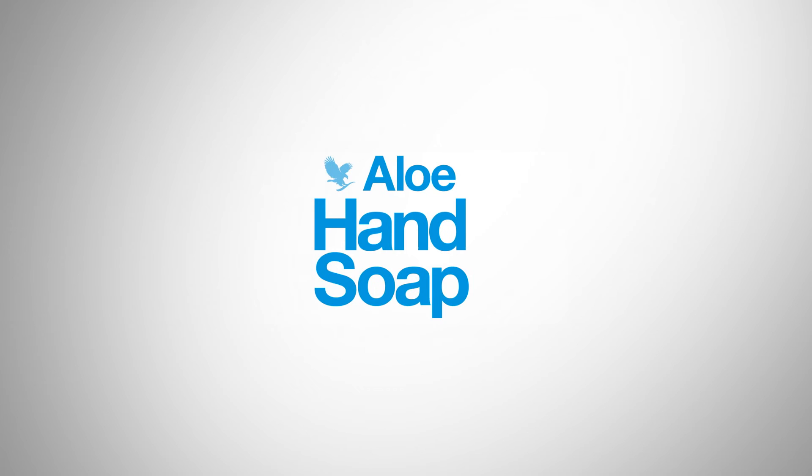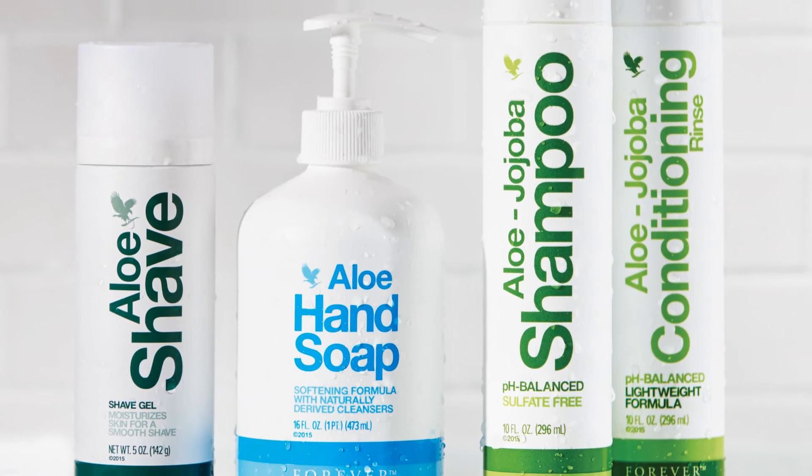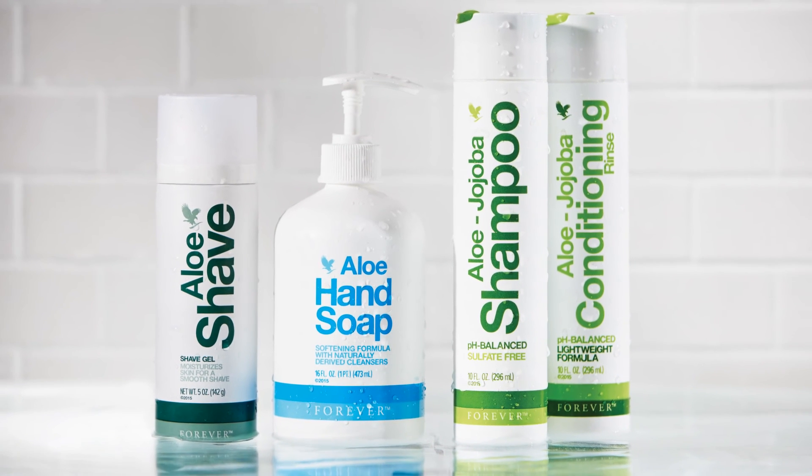Aloe Shave, Aloe Hand Soap, Aloe Jojoba Shampoo and Conditioning Rinse. Enhanced by science, powerful by nature.